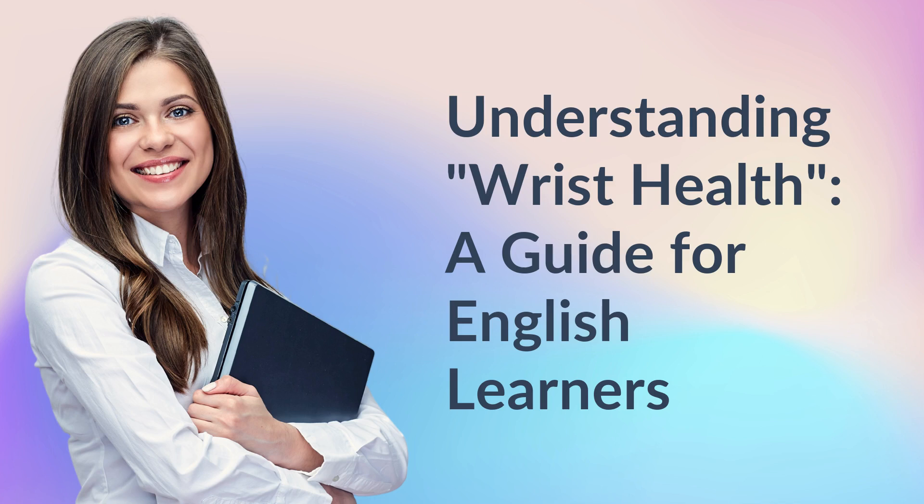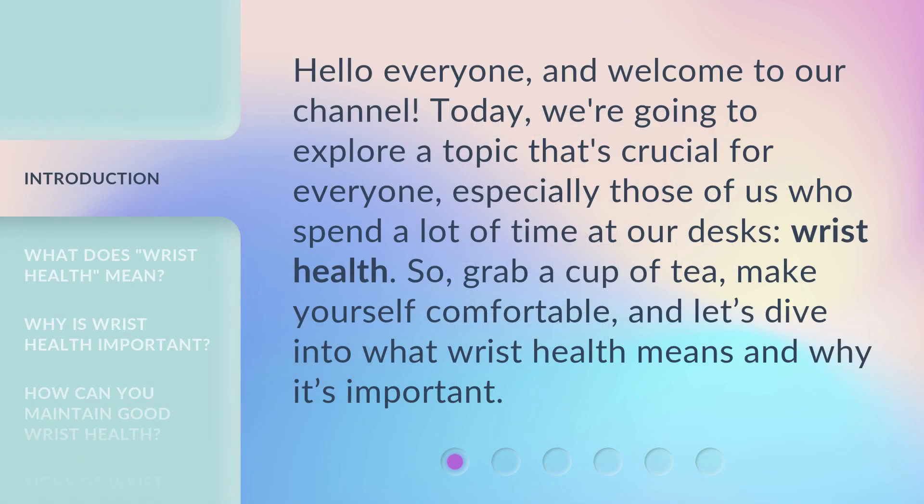Understanding Wrist Health: A Guide for English Learners. Hello everyone, and welcome to our channel. Today, we're going to explore a topic that's crucial for everyone, especially those of us who spend a lot of time at our desks — wrist health. So, grab a cup of tea, make yourself comfortable, and let's dive into what wrist health means and why it's important.